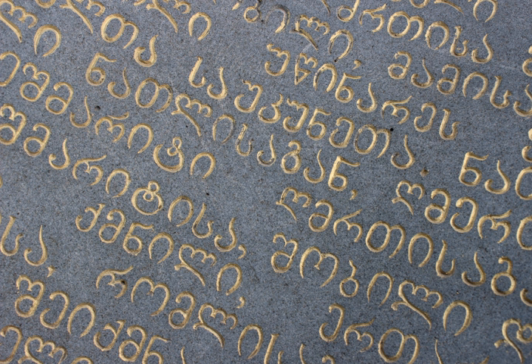Asomtavruli is used intensively in iconography, murals, and exterior design, especially in stone engravings. Georgian linguist Akaki Shanidze made an attempt in the 1950s to introduce Asomtavruli into the Mkhedruli script as capital letters to begin sentences, as in the Latin script, but it did not catch on. Asomtavruli and Nuskhuri are officially used by the Georgian Orthodox Church alongside Mkhedruli. Patriarch Ilia II of Georgia called on people to use all three Georgian scripts.